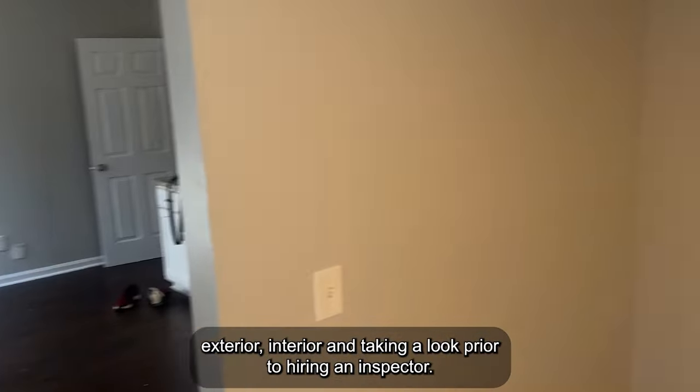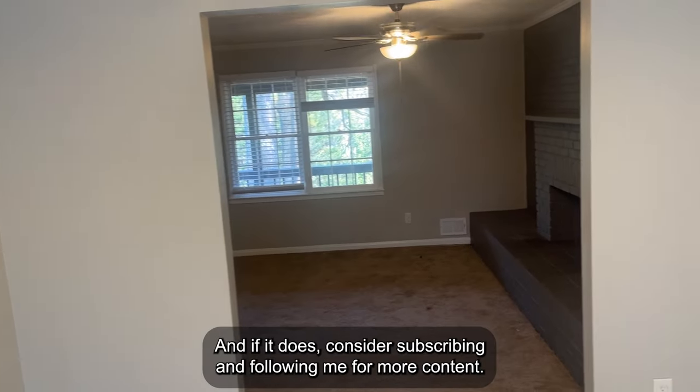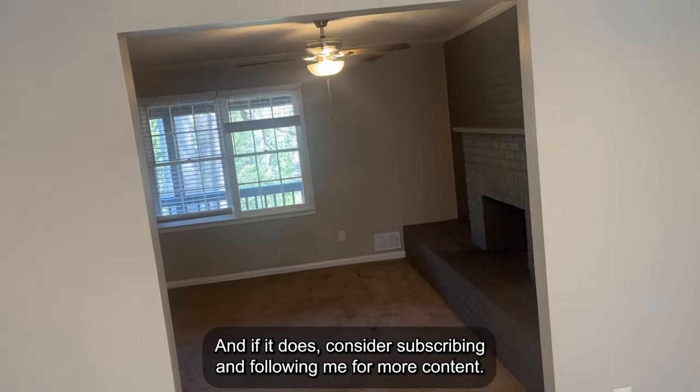A lot of people come in looking through the home focused on: do I like the layout? Do I like the colors? How can I make it my own? Take the time when you're going through and doing a walkthrough with your realtor to inspect it the way I did it. You're not going to get the whole picture — you still need an inspector — but it's going to give you a good idea. That's a wrap. Hope this helps, and if it does, consider subscribing and following me for more content.